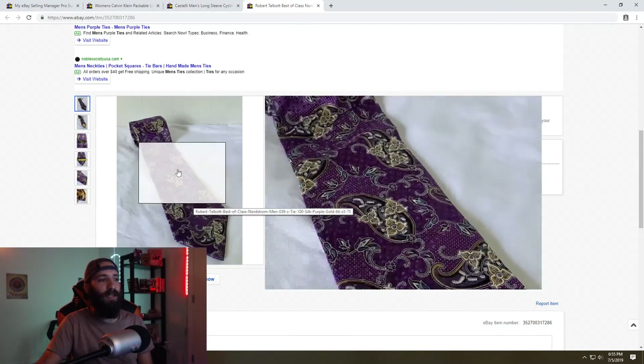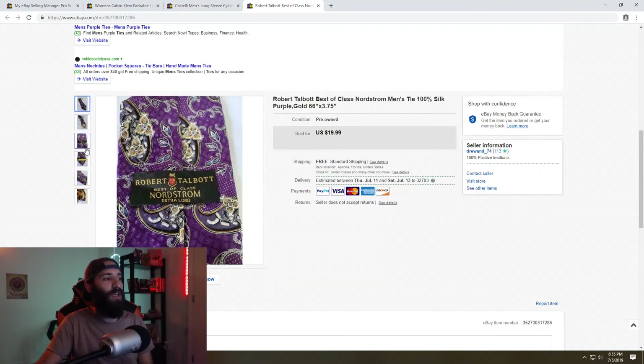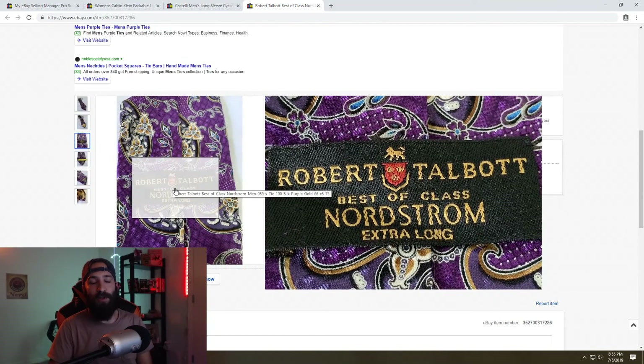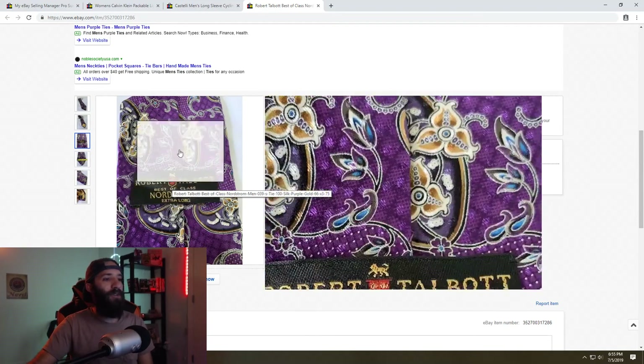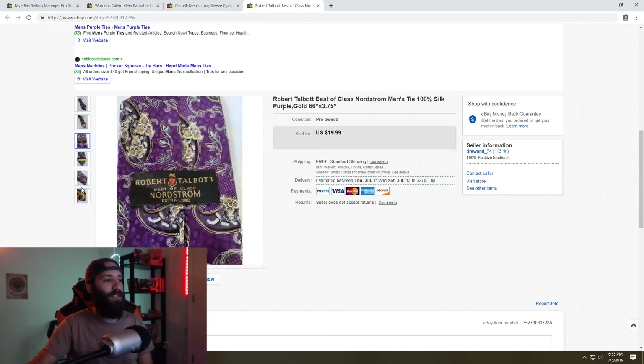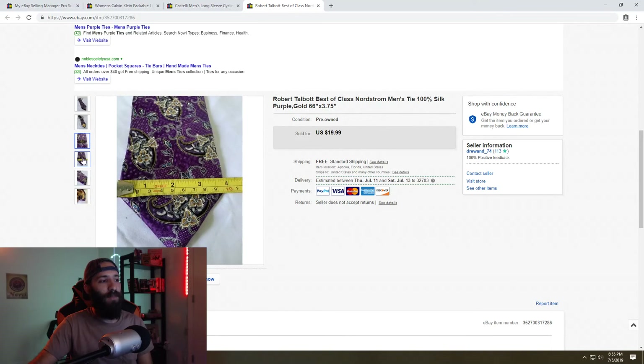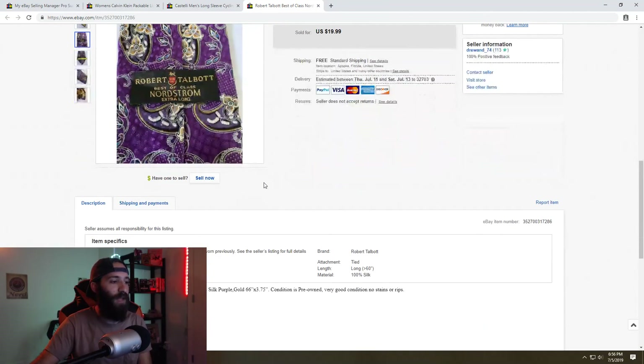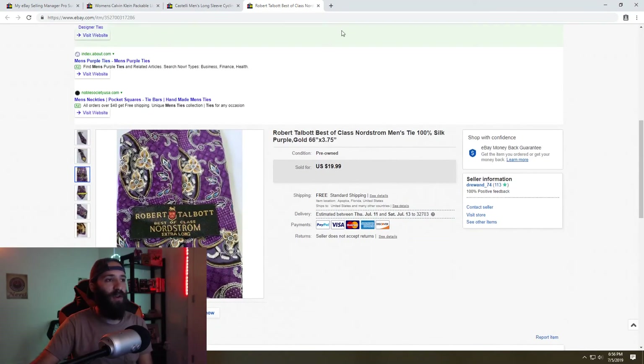Something I've been doing recently is selling ties. I watched a couple of videos about the brands to look for, and this was a Robert Talbot tie on the lower end of popular brands — just a beautiful design with really cool colors. I took an offer of about $17 to $18 with free shipping. I bought these all at the Goodwill outlets for an average of about 17 cents, so to pay 17 cents and sell for $17-$18, I'll take that all day.